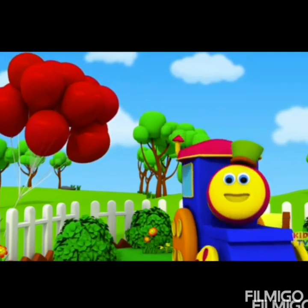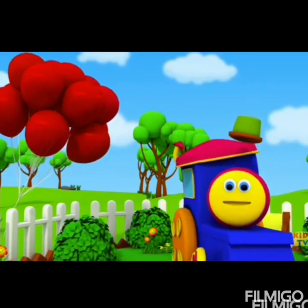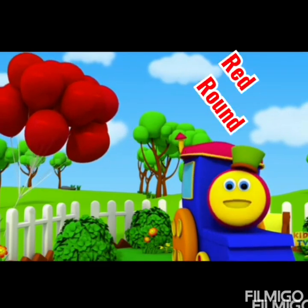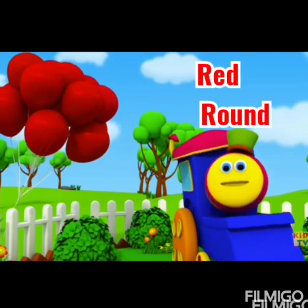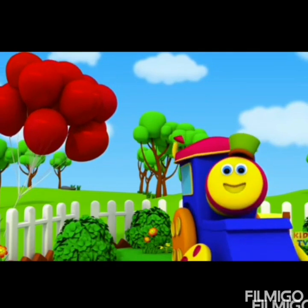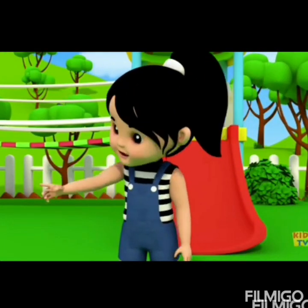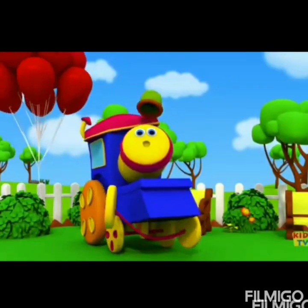Look at what we have here. A balloon floating in the clear. You can say it's red and round floating up above the ground. So, red and round are describing the balloon. They are adjectives.